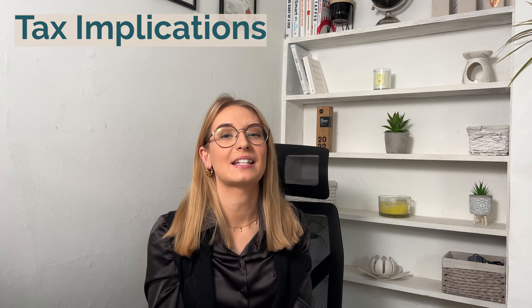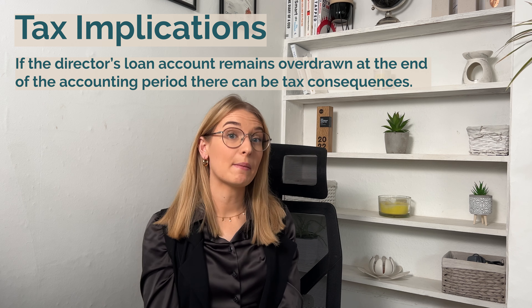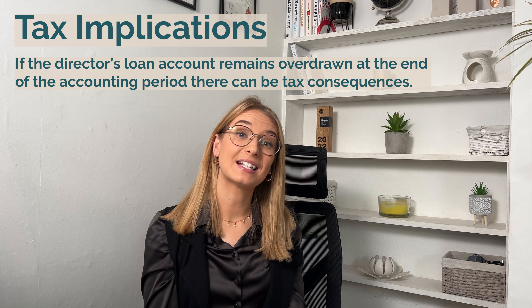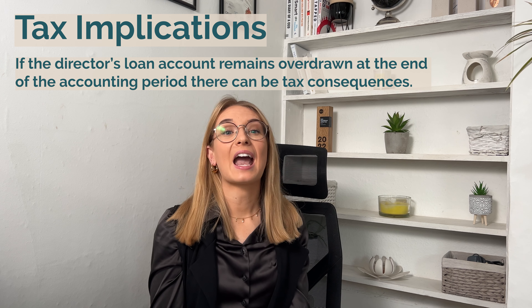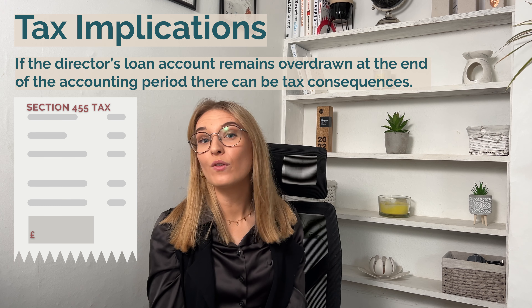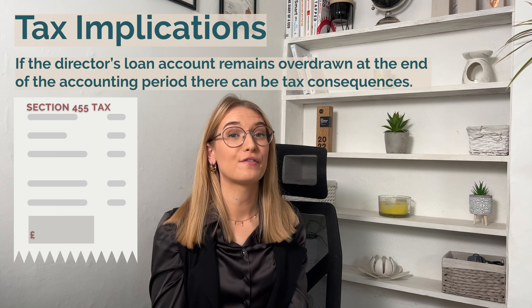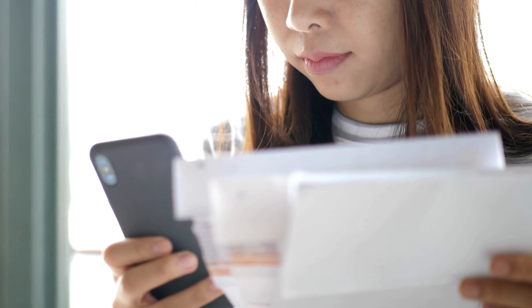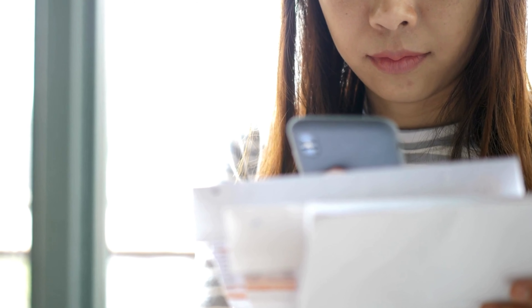Tax implications of director's loans. If the director's loan account remains overdrawn — in a debit balance — at the end of the company's accounting period, there can be tax consequences. The company may have to pay tax on the outstanding loan, also known as Section 455 tax — so if you hear 'S455' from an accountant, now you know what it is. Additionally, if a director's loan is interest-free or has a low interest rate, it may be considered a benefit in kind, and the director could be liable for tax on it.